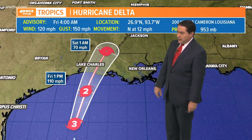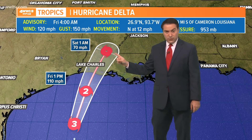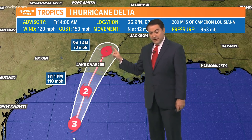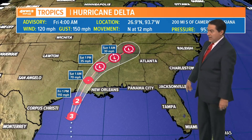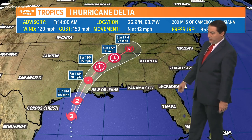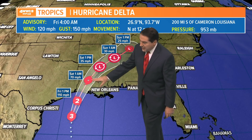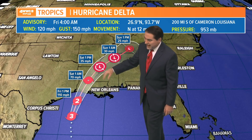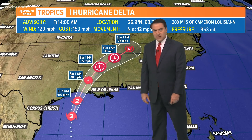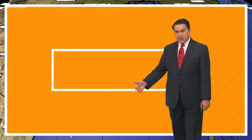Working its way up toward Alexandria about 1 o'clock in the morning as a 70 mile per hour tropical storm — rapidly weakening as it moves inland. It continues on that track north of Jackson to Tupelo, heading up toward Nashville by Sunday afternoon where it's no longer a tropical system. But on Saturday around 1 o'clock we'll see the storm to our north as a depression, and we're still going to have some feeder rain bands coming in, so definitely be aware of that as we head throughout your Saturday.